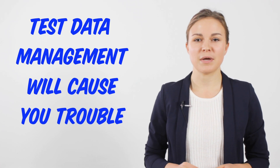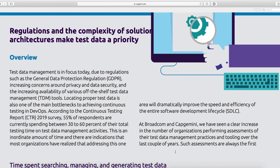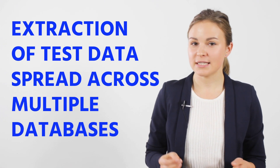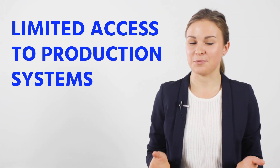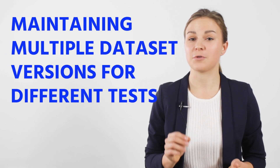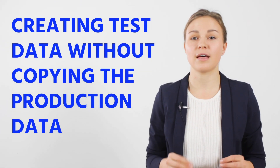Test data management will cause you trouble. According to the Continuous Testing Report 2019, 55% of respondents spend 30 to 60% of their total testing time on test data management activities. The main struggles are extraction of test data spread across multiple databases, limited access to production systems, maintenance of multiple dataset versions for different tests, and creating test data without copying the production data.